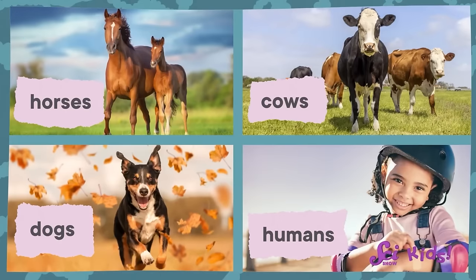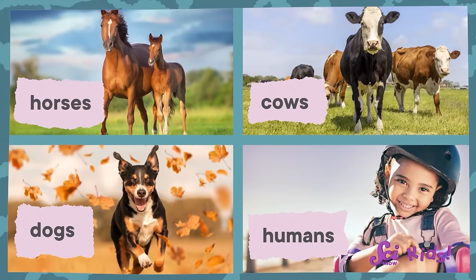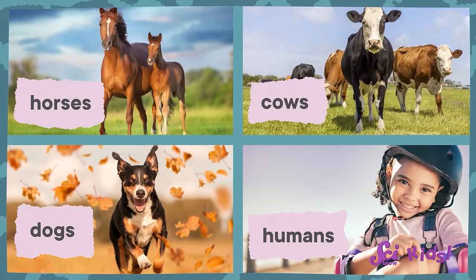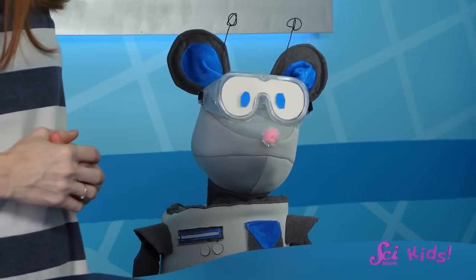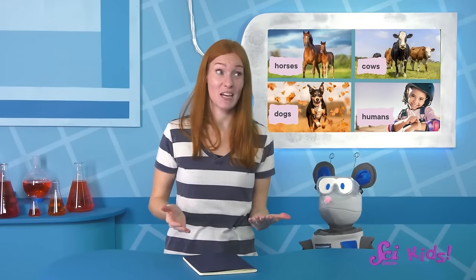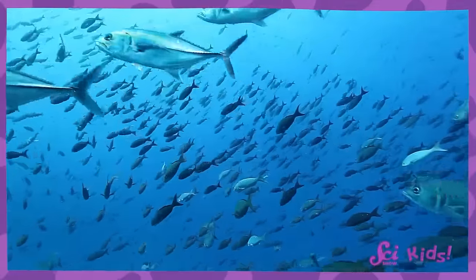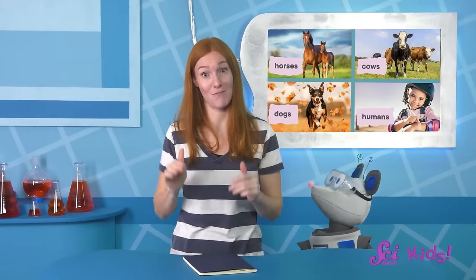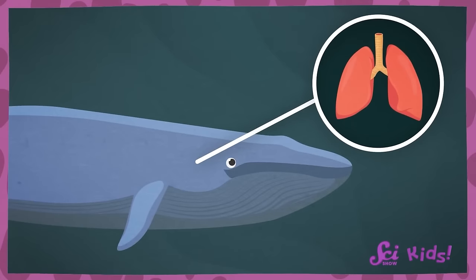That's because all whales, including blue whales, are mammals. Mammals are animals like horses, cows, dogs, and humans, and all mammals feed their newborn babies milk — that's one of the special things that makes an animal a mammal. They do look more like a fish than like the other mammals, but fish don't feed their babies with milk, which helps us know that whales and fish are different. And there's another important feature that tells us that whales are mammals and definitely not fish — whales don't have gills to breathe in water like fish do. They have lungs, just like us.